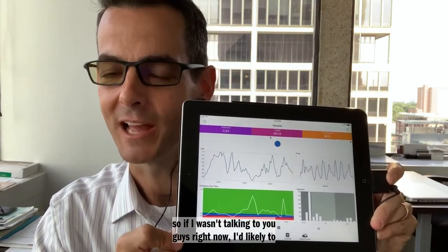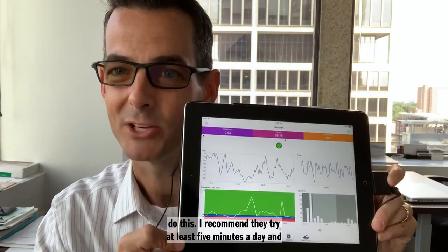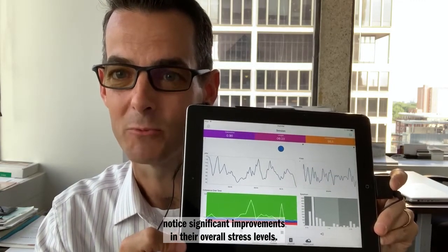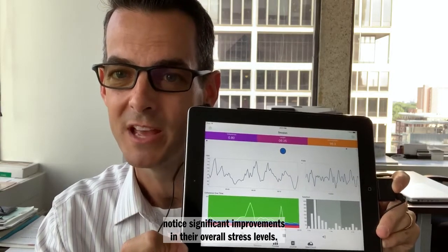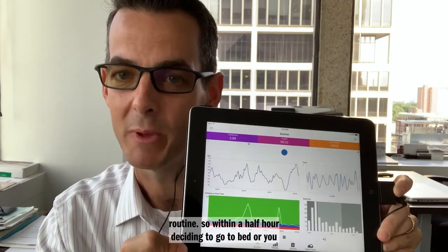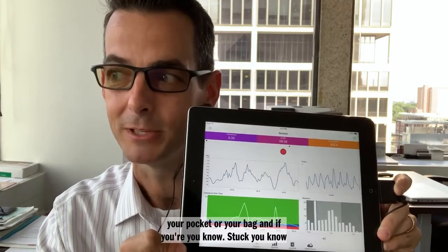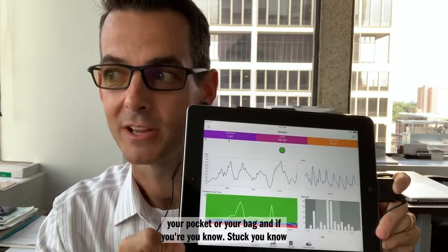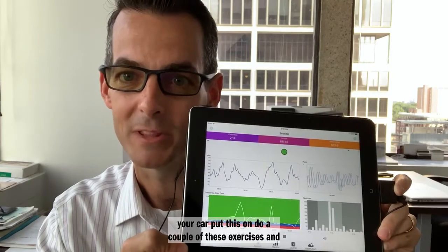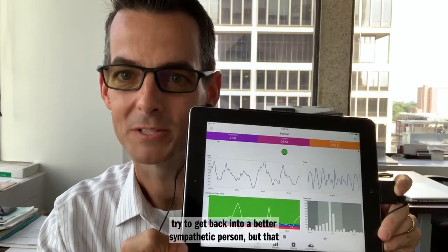If I wasn't talking to you right now, I'd likely be pegged up in the green. I recommend people try at least five minutes a day and give it a good six weeks — they should notice significant improvements in their overall stress levels. This is something good to do within your bedtime routine, about half an hour before bed. It's a small device you can carry in your pocket or bag, and if you're stuck in traffic and not feeling great, you can park your car, put this on, do a couple of exercises, and try to get back into a better sympathetic-parasympathetic balance.